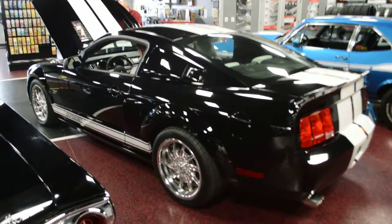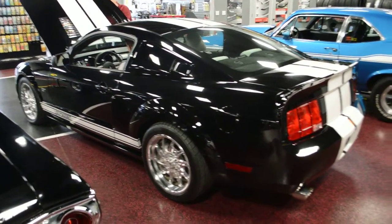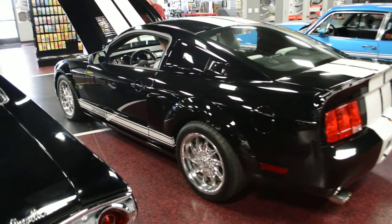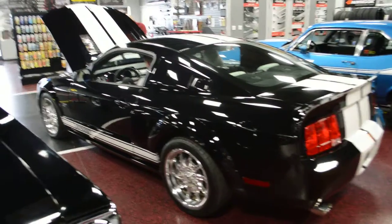Hey guys, what's going on? Bob here, Rides Auto Sales. Going to give you a quick fire up and a walk around of this 2005 Dream Car Factory Special Edition 500 GT.